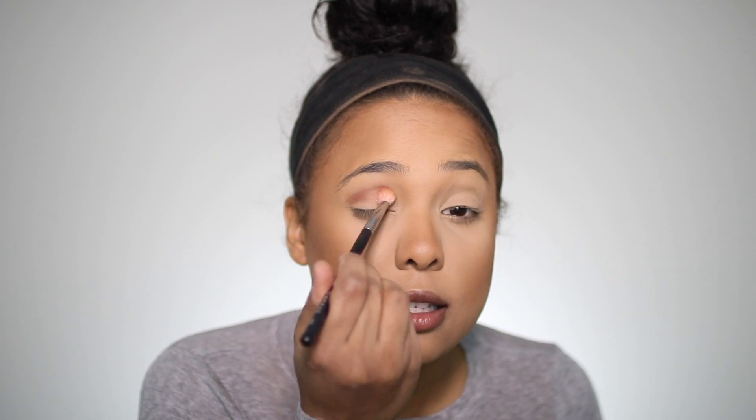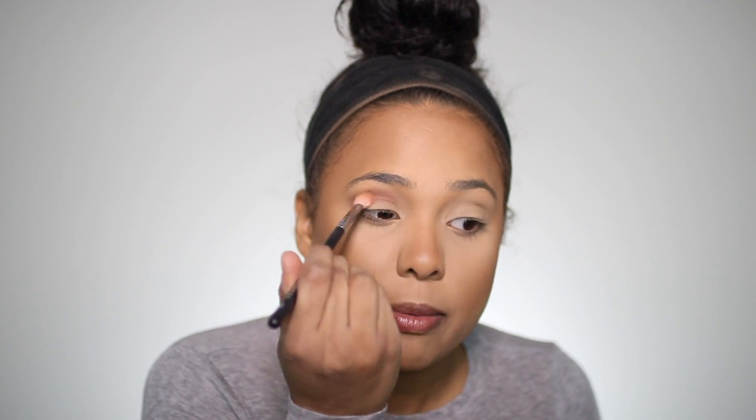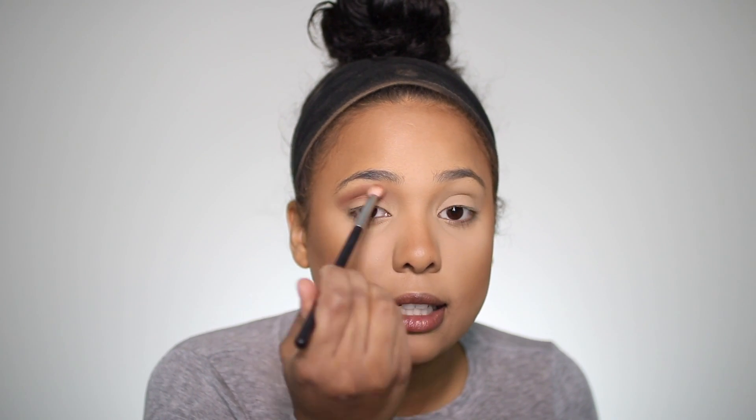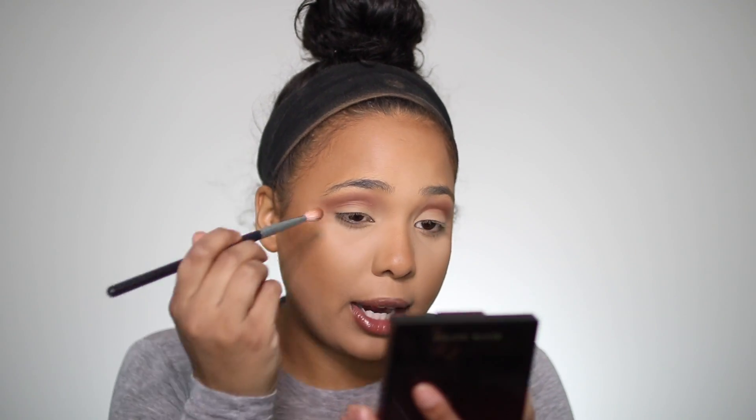I'm going to start off by using this transition shade on a Morphe M433 brush and buff that into my crease. I love Kevin Aucoin products — I love the contour palette so I'm excited to try this. I just realized I haven't done my brows yet, so that's not really ideal. These blend out really, really well and I love how compact the palette is. Now I'm going to take the darkest shade and pack that on the outer corner in a V-formation — actually I'm going to pack this all over the lid. It does have a good amount of fallout.